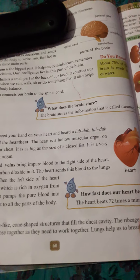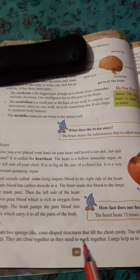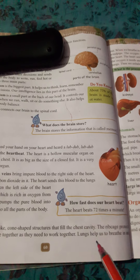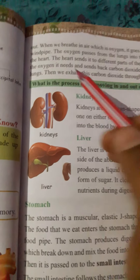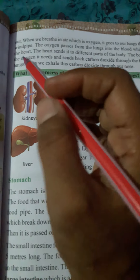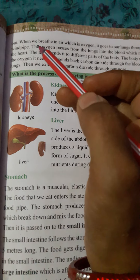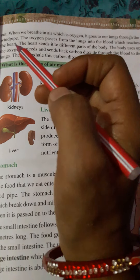The rib cage protects the lungs. They are close together as they need to work together. Lungs help us to breathe in and out. When we breathe in air, which is oxygen, it goes to our lungs through the windpipe.